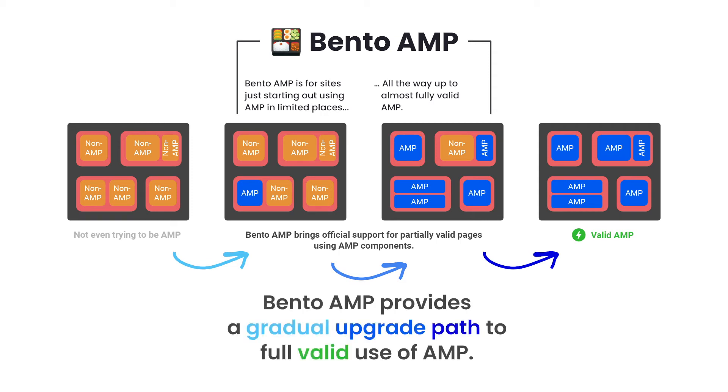Bento AMP provides a gradual upgrade path to a fully valid use of AMP. And if you don't want a fully valid AMP page, that's OK too — you can stop where you feel you have reached your goals. I'm sure you're all dying to hear how the Bento AMP project has been going so far, and I know that Dima has some updates to share in that area as well.